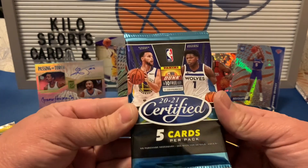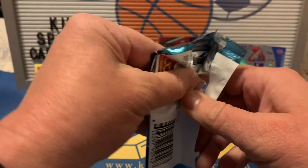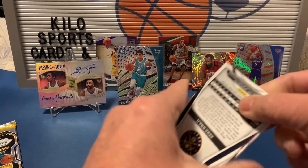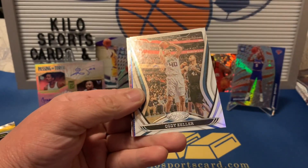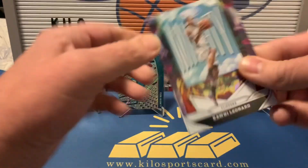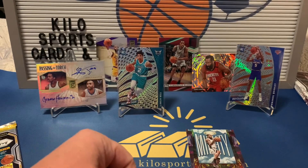Alright, 2021 Certified. Not doing too great with these packs today. We got Ben Simmons, Cody Zeller, a blue Markelle Fultz, the mighty Kawhi — that's a nice one to get right now — and Zion Williamson.